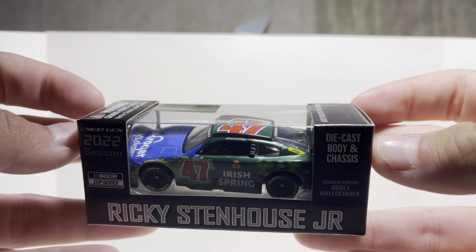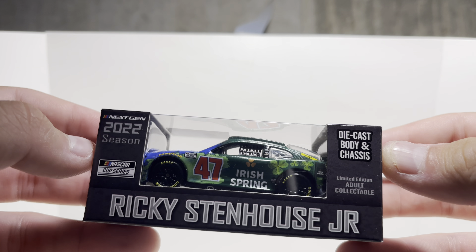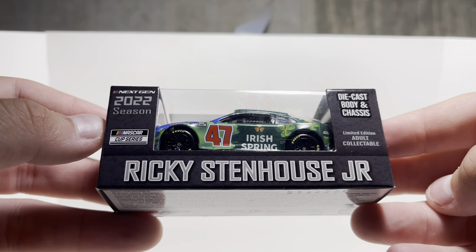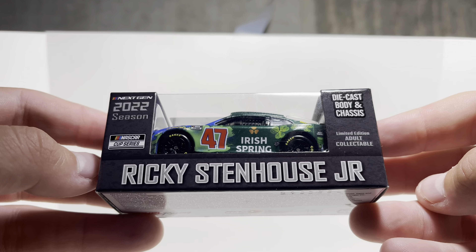Hey, what's going on everybody? Welcome back to another diecast review here on the channel today. I have Ricky Stenhouse Jr.'s 2022 Irish Springs slash Kroger 1:64 scale diecast body and chassis. This is a little bit higher quality than the standard $10 1:64 scale diecast that we have.